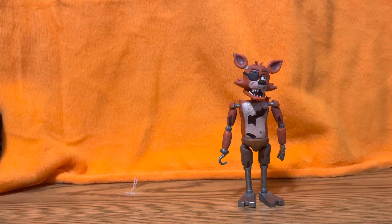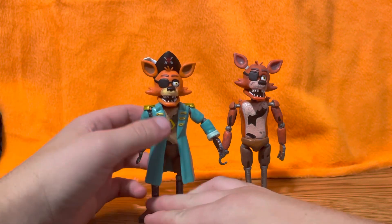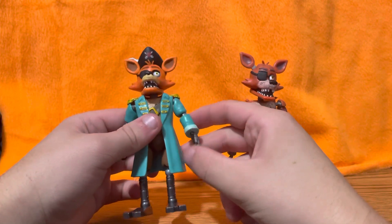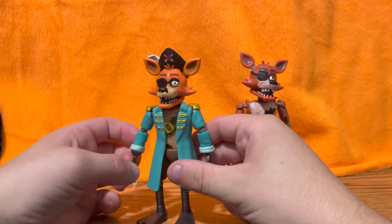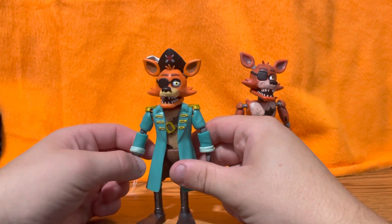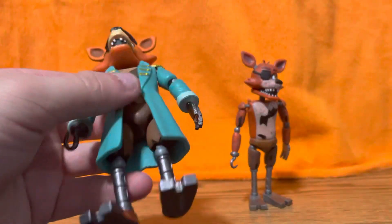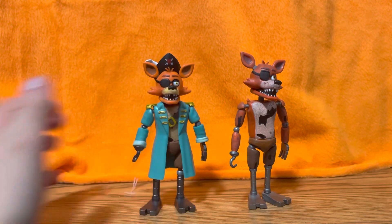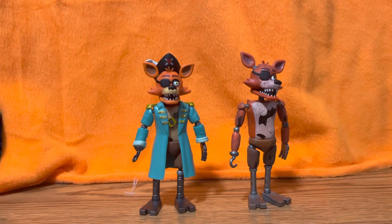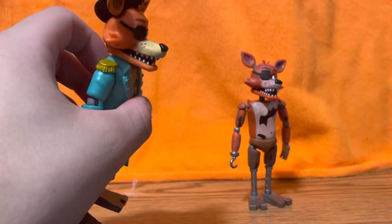His hand does move, but I wouldn't recommend forcing it if you have this figure in good condition. They've been using a new type of plastic that's more rubbery, so it can bend pretty easily and I wouldn't push it because it could damage the figure. The cape here is made out of pretty thick plastic — you can bend it, but it's not removable like the vest on the Rick and Morty Rick figure.